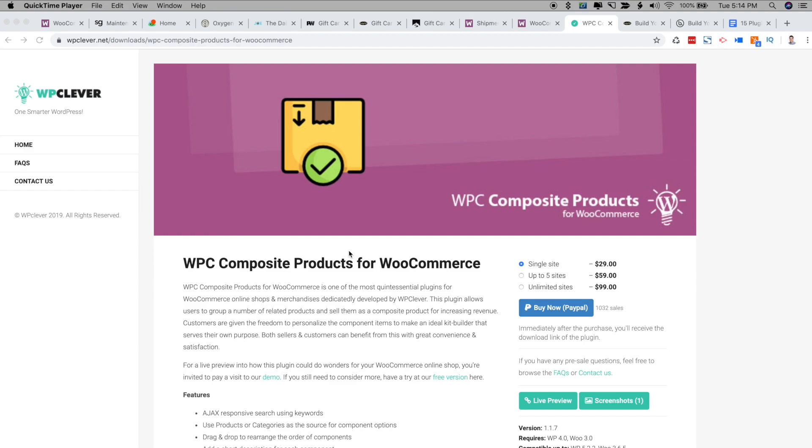The next plugin I recommend is the WPC Composite Products plugin for WooCommerce. I know this title seems like a boring plugin, but trust me — don't skip ahead. WPC Composite Products for WooCommerce allows you to easily offer customizable product kits on your WooCommerce store.